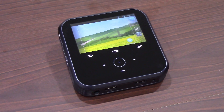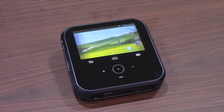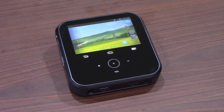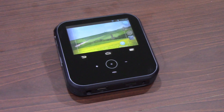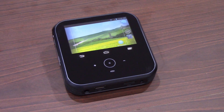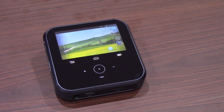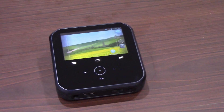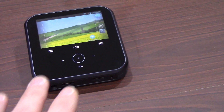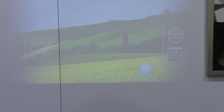Hey everybody, it's Rob Nazarian with Talk Android. We're with ZTE at CES 2014 and we're looking at the projector hotspot. It is exactly what it's called — it's a projector and a hotspot. You can connect up to eight devices via Wi-Fi over LTE, but it also projects. It has a display on the unit itself and also projects up to 120 inches on any wall. I have Andrew here from ZTE to tell us about it.